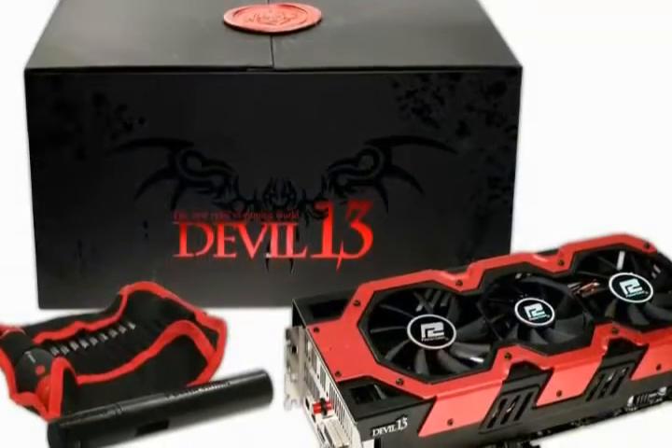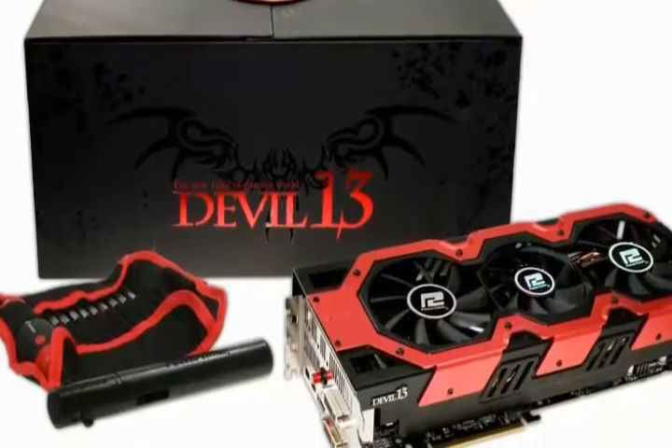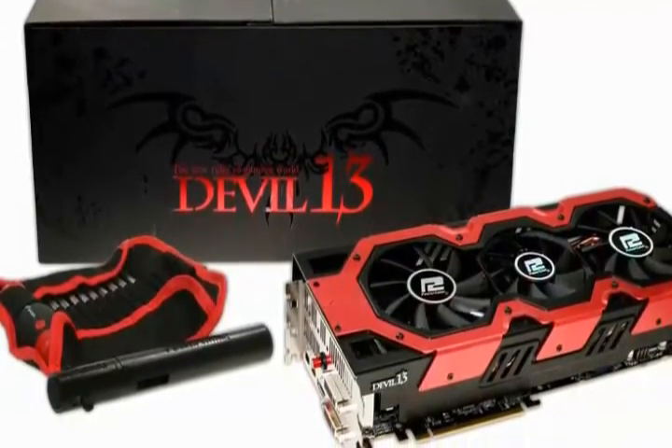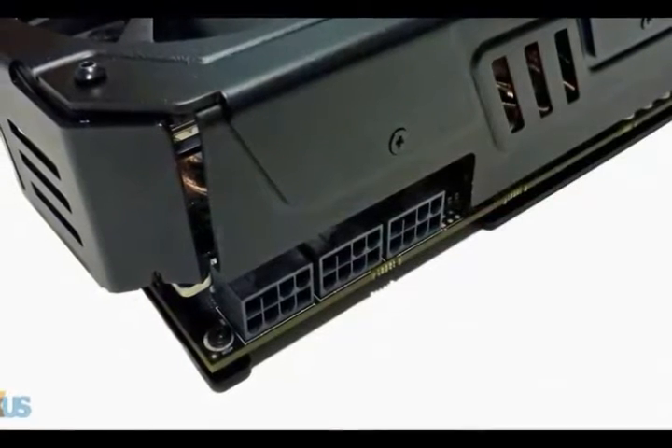It's not all about raw power. The PowerColor Devil 13 Dual Core R9 390 also has a bright red color LED backlight that pulsates on the Devil 13 logo, giving it some aesthetic flair.